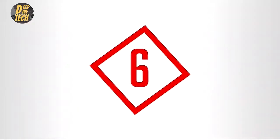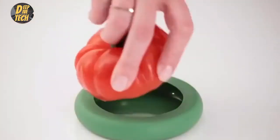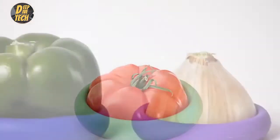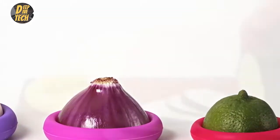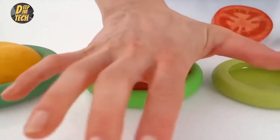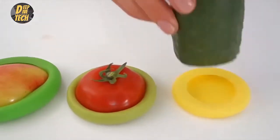For the kitchen, number six: silicone food savers. Problem: you're tired of wasting leftover produce. Solution: preserve the freshness of leftover fruits and vegetables with silicone food savers. Push the leftover food into the silicone cap and save it in your fridge until you need it again. The food savers create a seal to keep things fresh and prevent exposure to circulating air.